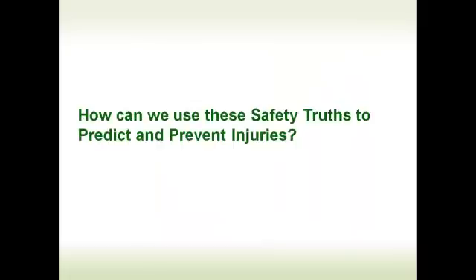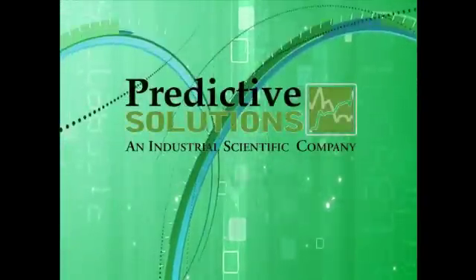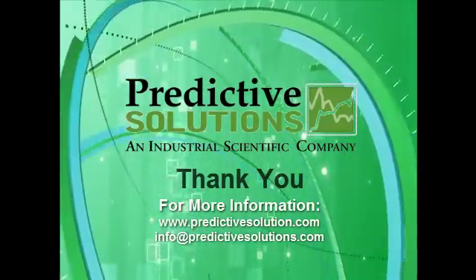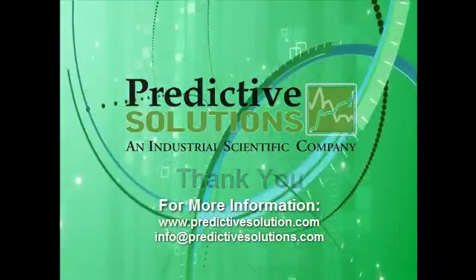In the next several sessions, I'll go through each one of these safety truths and talk about how we can use that information to predict and prevent injuries. We'll see you in the next few weeks.